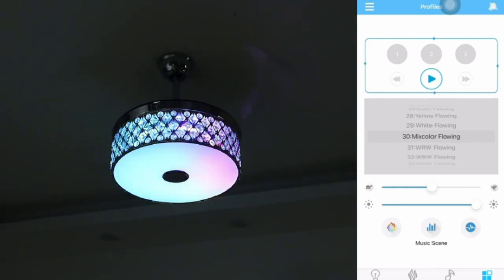This Bluetooth ceiling fan is suitable for a variety of scenes. No matter daily life or party, it can help you create a romantic atmosphere.